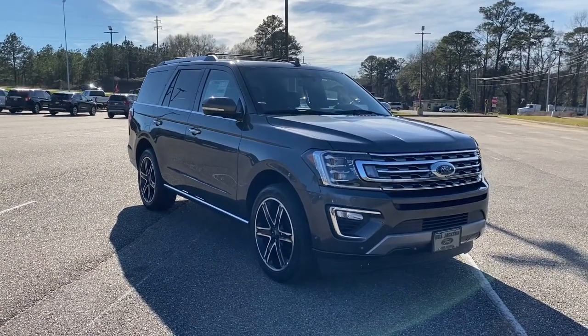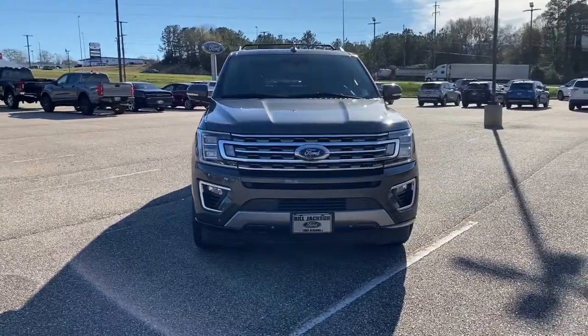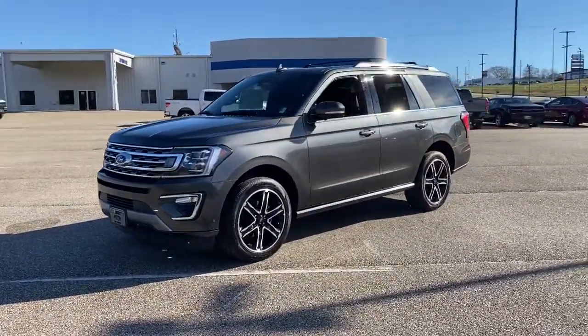Can you see yourself in the 2021 Ford Expedition? Approach every adventure from a position of strength in this bold and versatile Expedition.